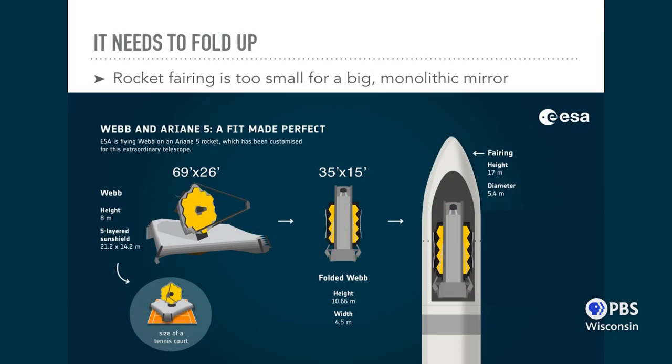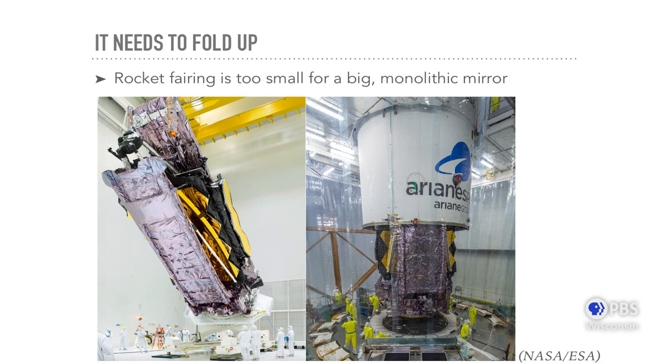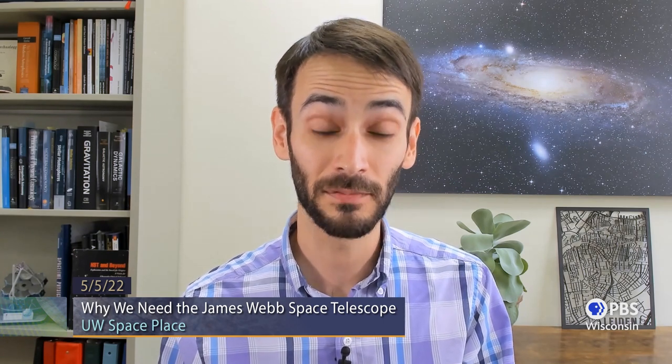JWST is big — the sunshield is the size of a tennis court, and the whole thing when fully assembled is 26 feet tall. That's simply too big to fit inside any rocket. The European Space Agency uses Ariane 5 rockets, which are essentially the largest available for this kind of application. So the whole thing needed to fold up into about 35 by 15 feet. All of this folding up means it also needs to unfold — and that sounds scary because all of this needs to happen remotely and independently. If something gets stuck, you can't go and hit it with a hammer. Everything needed to work: moving parts, redundancy, everything built and tested exquisitely well. And everything worked flawlessly.